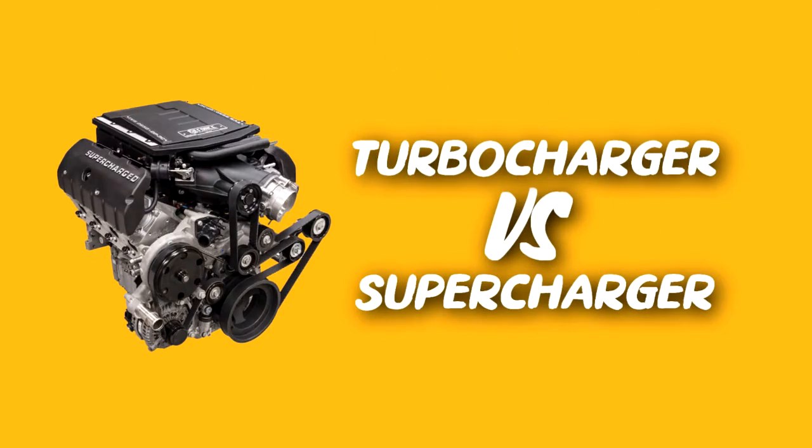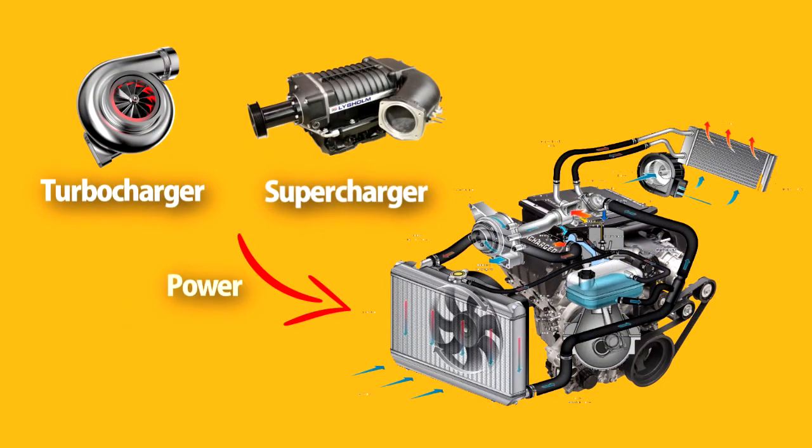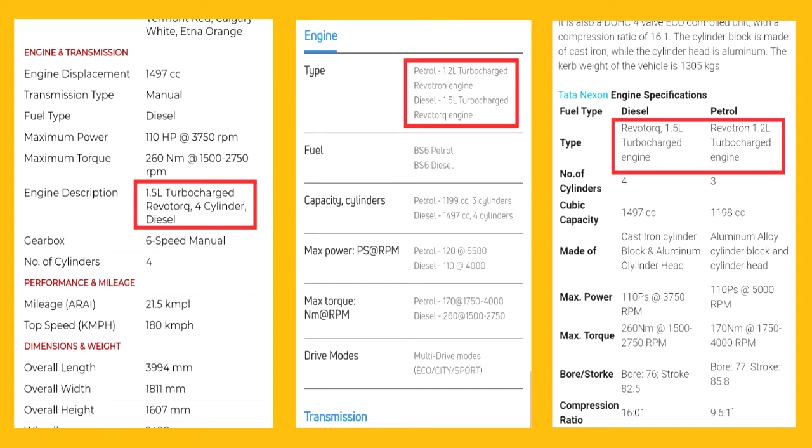Hello guys, my name is Rahul. Today I will explain the difference between turbocharger and supercharger. Generally, both chargers have the same function: to increase the power of an engine by pushing more air into the engine. Both chargers act as a compressor which helps the engine intake more air so that the engine can deliver more power. Many of us hear about turbocharger and supercharger but only a few know the differences.